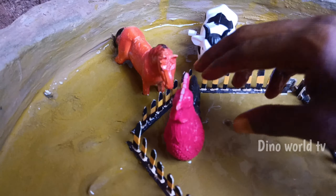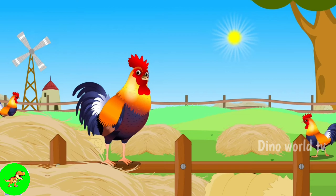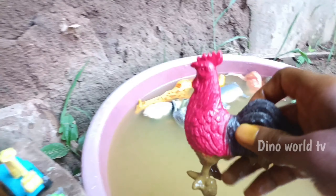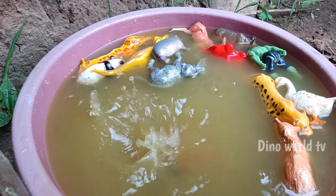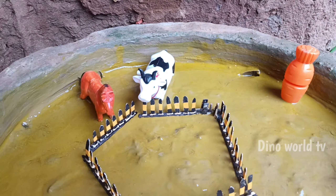And the next animal out of the mud: rooster. Let's watch it now — here we go, rooster!